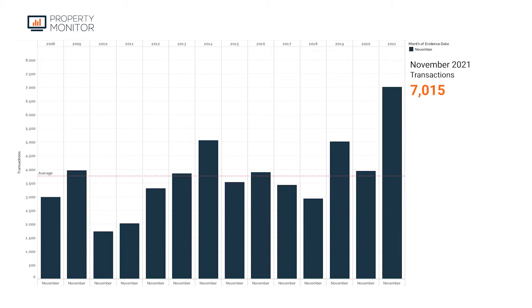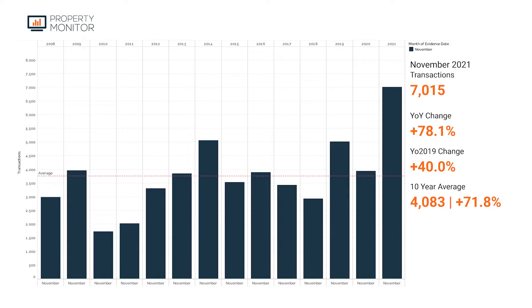November came in just behind October 2013, where there were 9,000 transactions recorded. That gives us a year-over-year change of 78%, a year-over-2019 change of 40%, and trending well above both the 10 and 14-year averages — in fact 71.8% above the 10-year average and almost 100%, almost double the 14-year average, where it was 3,526 transactions.